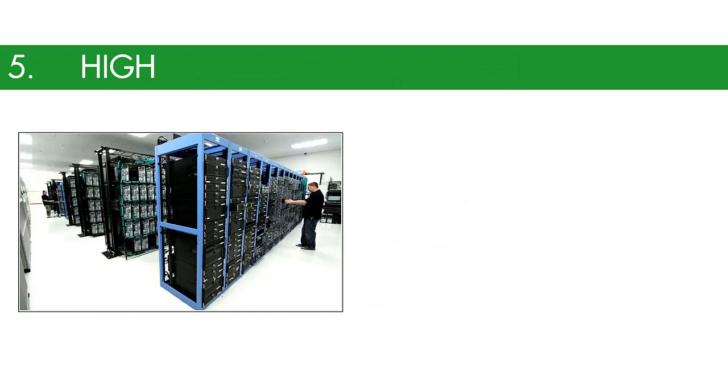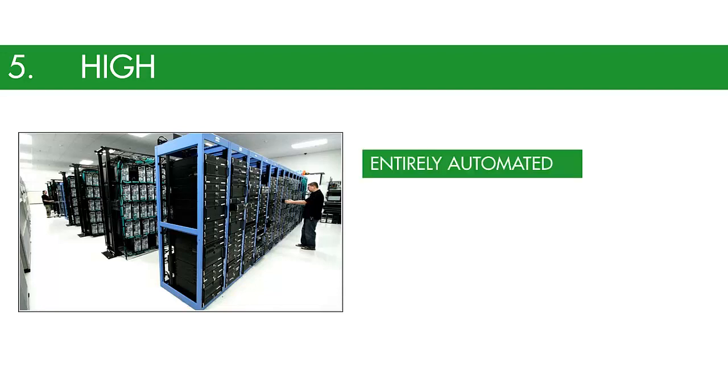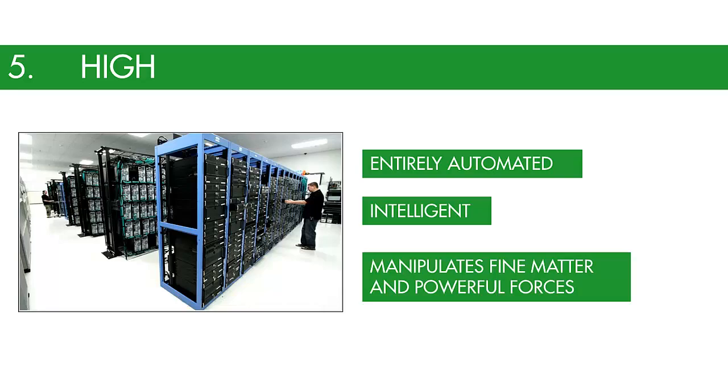Finally, we have high technology. This stuff is at the cutting edge, or that which is the most advanced technology available. It is often used in reference to micro-electronics rather than other technologies. High technology is almost always entirely automated, intelligent, and manipulates fine matter and powerful forces.